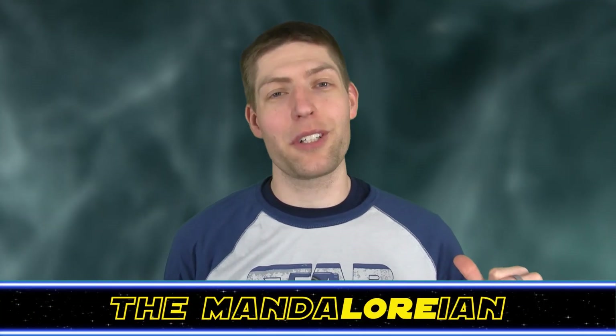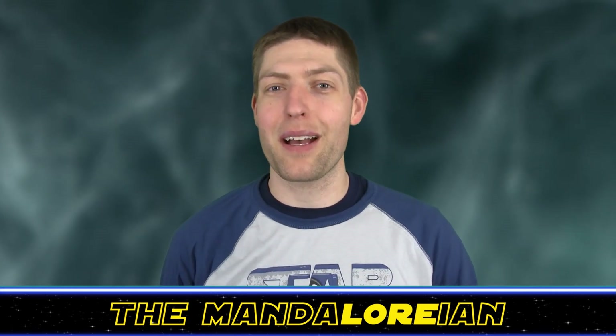Welcome back Star Wars fans to the Hyperspace Database. I'm Jonesy the Mandalorian, your host of the show, and today's topic is every ugly class of fighter in Star Wars.